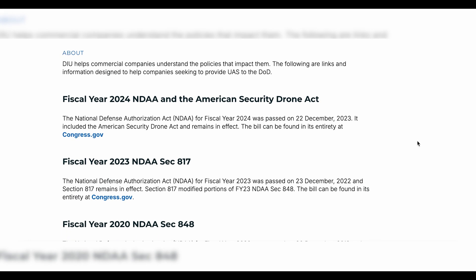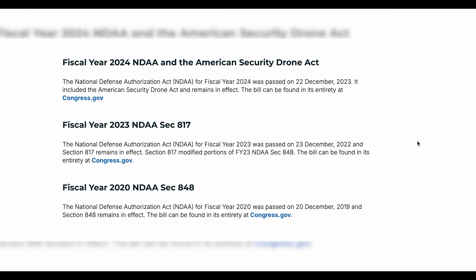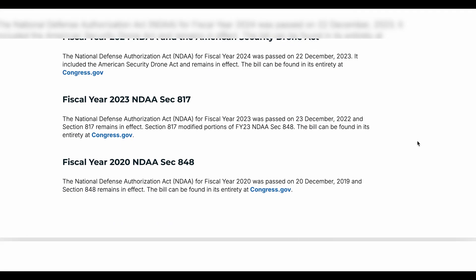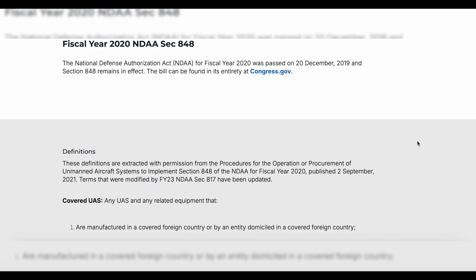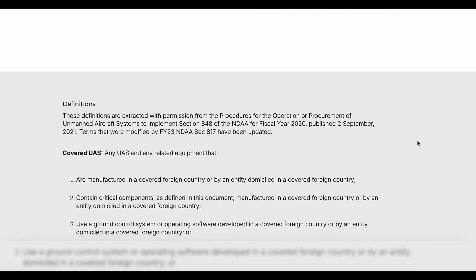Stay tuned for another video where we will go over in-depth what it means to be Blue UAS approved. The National Defense Authorization Act, or NDAA, is a key component that shapes the landscape of drone usage in the United States, specifically in relation to security concerns and national defense. To put it simply, NDAA-classified drones have foreign-made components but from countries that the U.S. has a good relationship with. Blue UAS drones have all components made in the U.S. and are vetted through a screening process.